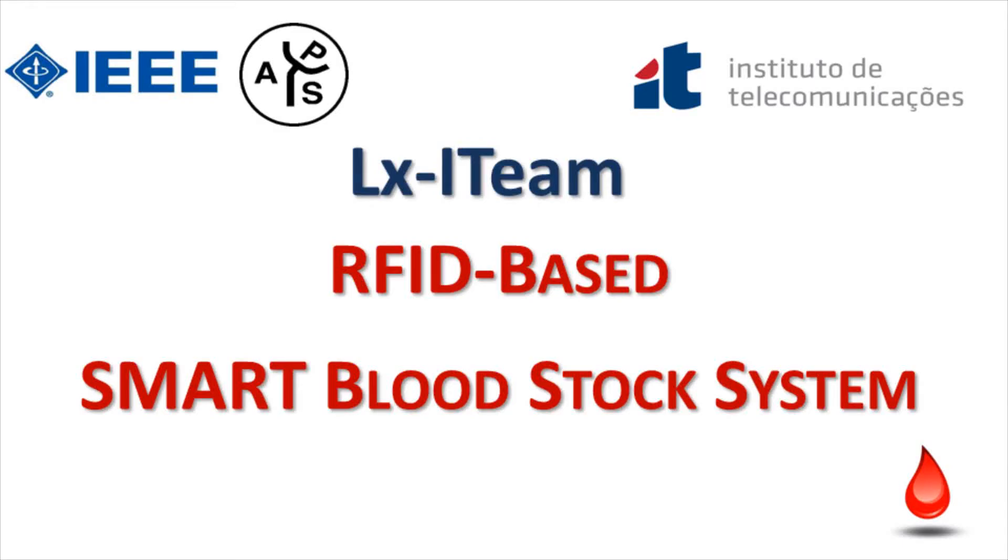This is the LXI team submission for the 2014 IEEE APS Student Design Contest. The title of our project is RFID-based Smartblood Stock System.